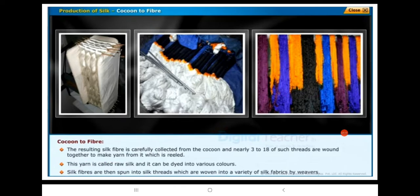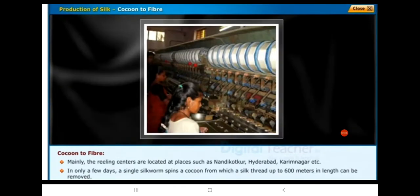Mainly, the reeling centers are located at places such as Nandikotkur, Hyderabad, Karimnagar, etc. In only a few days, a single silkworm spins a cocoon from which a silk thread up to 600 meters in length can be removed.